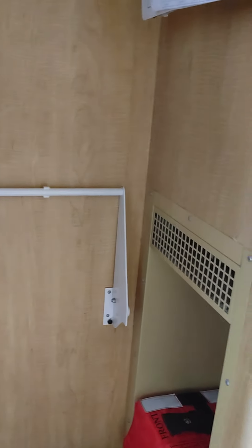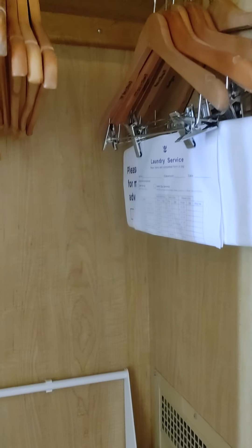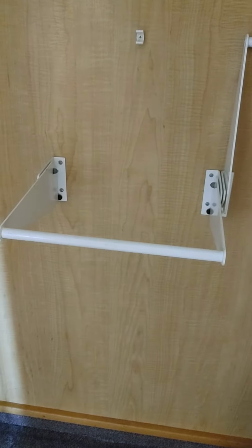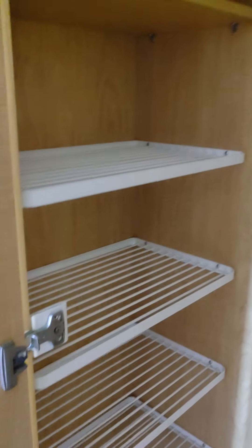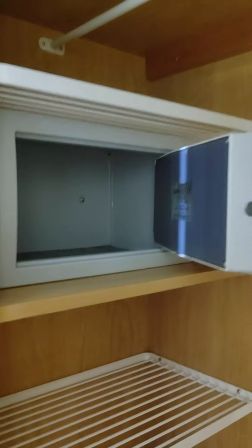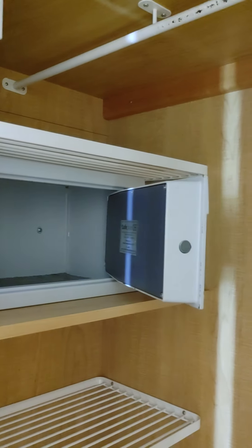Here are your closets — interior closets have hangers and pant hanger bars, or you can put them up if you don't want to use them. Of course there's shelving, and there is your safe.